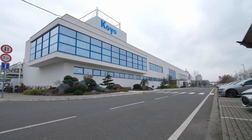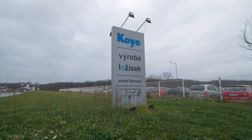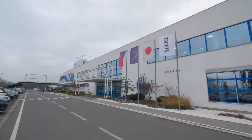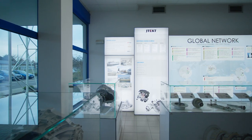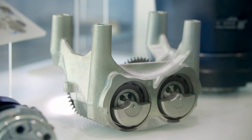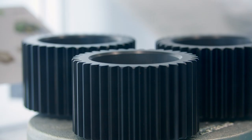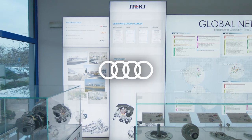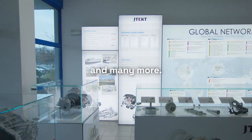Koyo Barings, Czech Republic is one of the manufacturing plants of JTEC, a multinational corporation based in Japan. As a leading global manufacturer of bearings, steering systems, axles, machinery and tools, Koyo supplies its products to brands such as Volkswagen, Audi, John Deere, Bosch and many others.